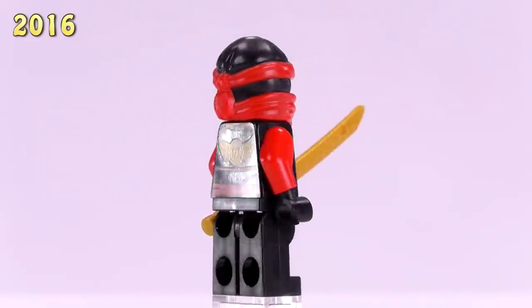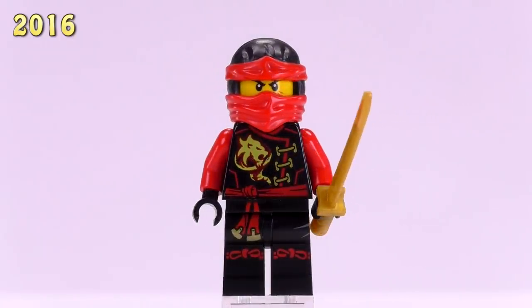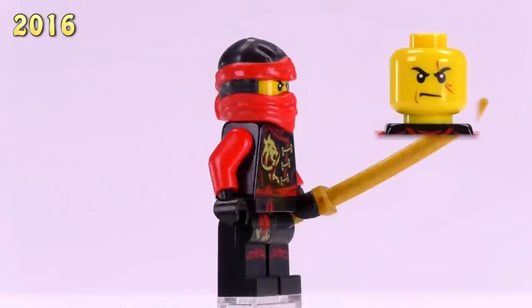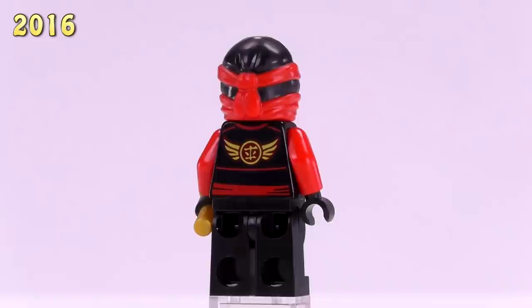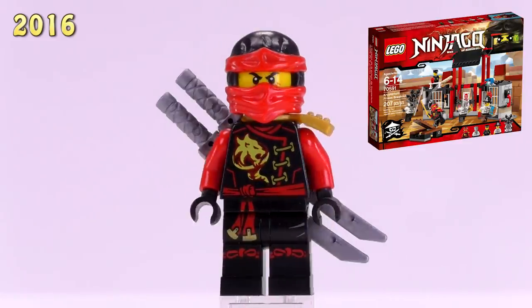Now let's move on to probably my least favorite version of any of the ninjas from this set of releases — this is Skybound Kai. His sets were the Ninja Bike Chase set as well as Kai's Mini Dragon polybag. In general, I just don't think the tornado detailing looks good at all — I'm not picking on Kai specifically, I just think it looks bad on all the ninjas. This version is three dollars.